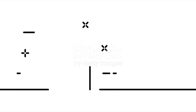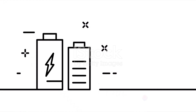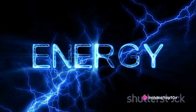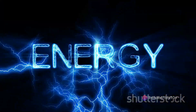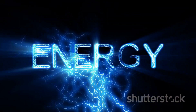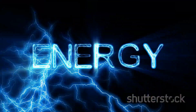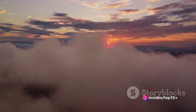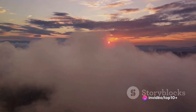Think of a battery. When you connect it to a device, it releases stored electrical energy. In the case of speakers, this electrical energy is transformed into mechanical energy, which means movement. The speaker uses this energy to vibrate, much like the guitar string we mentioned earlier.